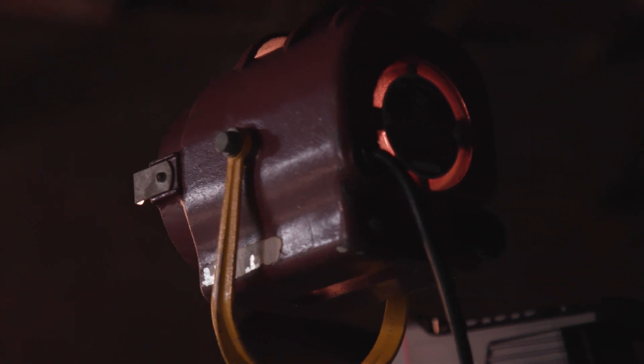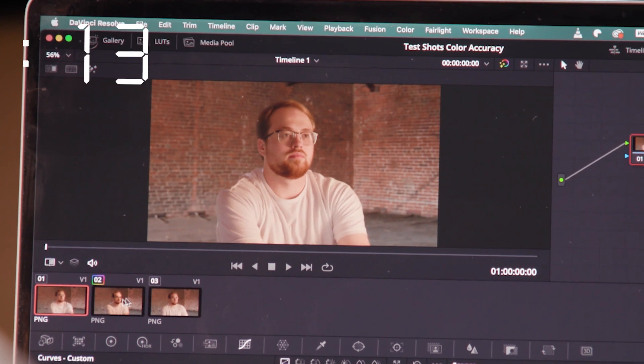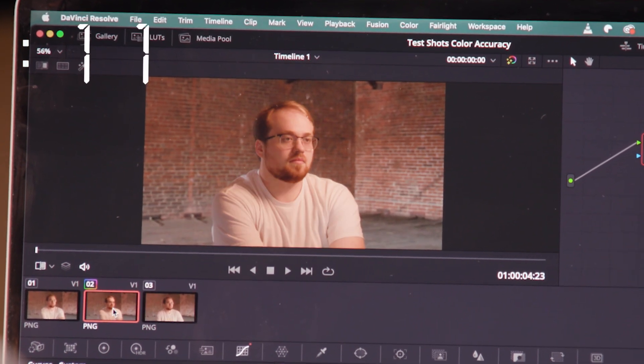So we're in the editing bay now. I have three shots here that I shot with three different key lights — we have a tungsten source, we have the cheap LED, and we have the Amaran 200XS. I want to see if you can tell the difference and choose the correct one that's the cheap LED. You have 15 seconds, so time starts now. I guess I deserve this. It's three images — one, two, three.